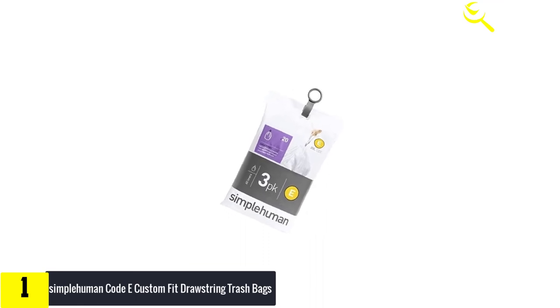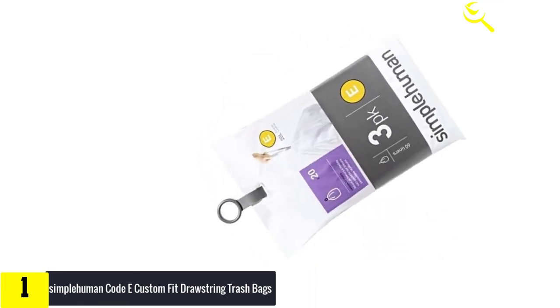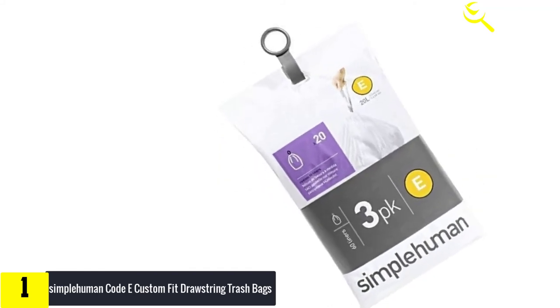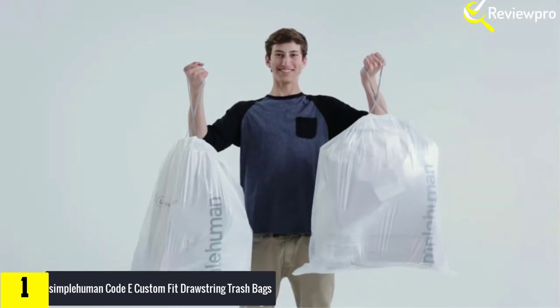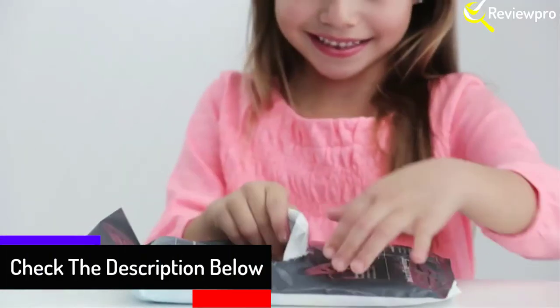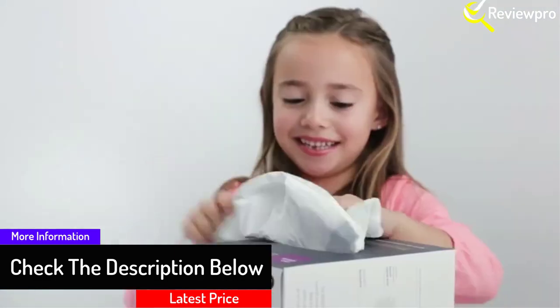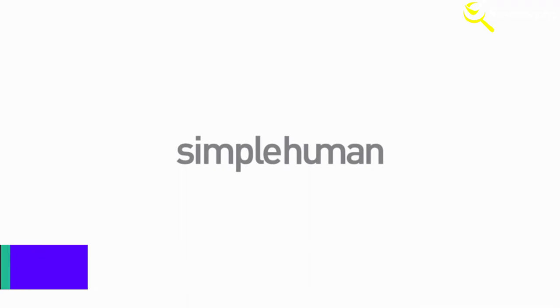Simplehuman custom fit can liners are designed to fit their cans perfectly, so the bag stays completely hidden when the lid is closed. The custom fit also means the liner fits tightly around the inner bucket and won't slip into the trash. Available in a range of sizes, these liners are made from extra durable plastic with thick double seams to prevent rips and tears, with convenient drawstring handles for easy lifting, tying, and carrying.